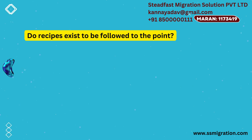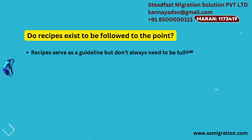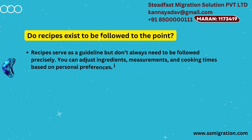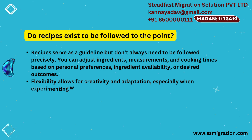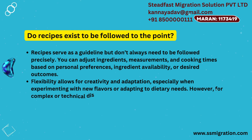Do recipes exist to be followed to the point? Recipes serve as a guideline, but don't always need to be followed precisely. You can adjust ingredients, measurements, and cooking times based on personal preferences, ingredient availability, or desired outcomes. Flexibility allows for creativity and adaptation, especially when experimenting with new flavors or adapting to dietary needs.